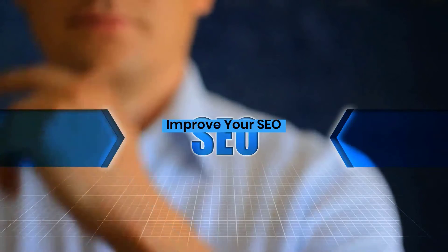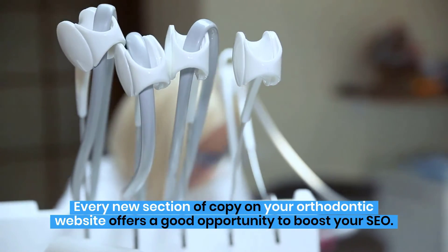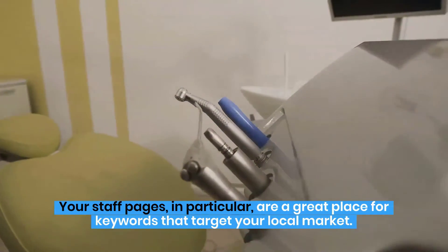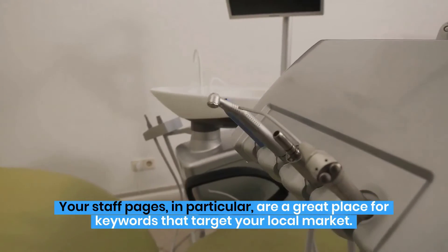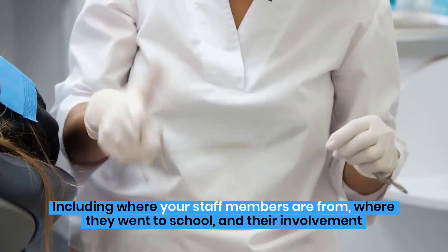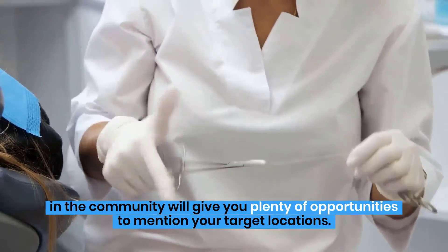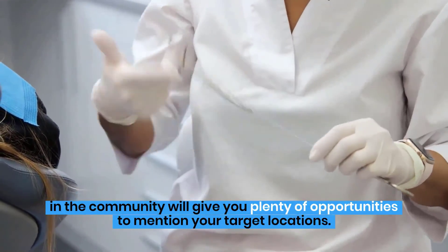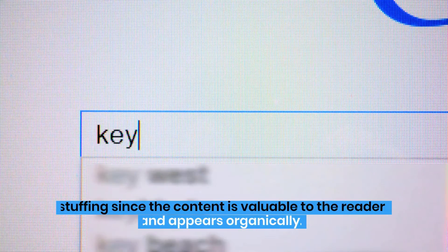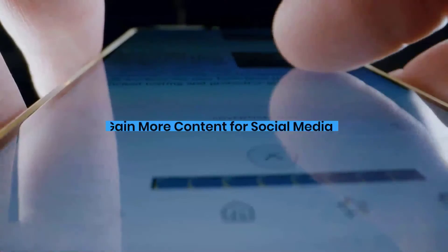Improve your SEO. Every new section of copy on your orthodontic website offers a good opportunity to boost your SEO. Your staff pages, in particular, are a great place for keywords that target your local market. Including where your staff members are from, where they went to school, and their involvement in the community will give you plenty of opportunities to mention your target locations. This will help your local SEO without getting docked by Google for keyword stuffing, since the content is valuable to the reader and appears organically.